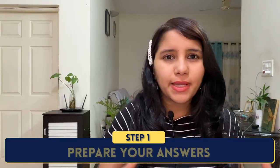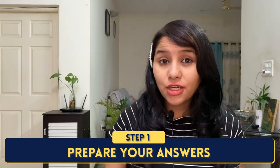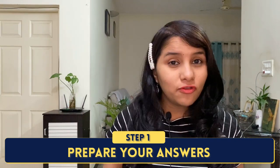Step number one is to prepare your answers. Once you have filled your DS-160, submitted it, and booked your appointment, immediately get into preparation mode. From my experience, a lot of people skip this. They think they will just show up for the interview and give answers on the spot — and this is a huge mistake. Do not do this. Prepare yourself well for the interview.